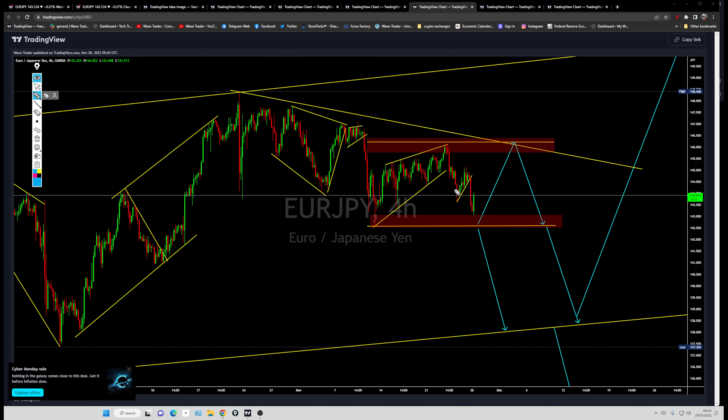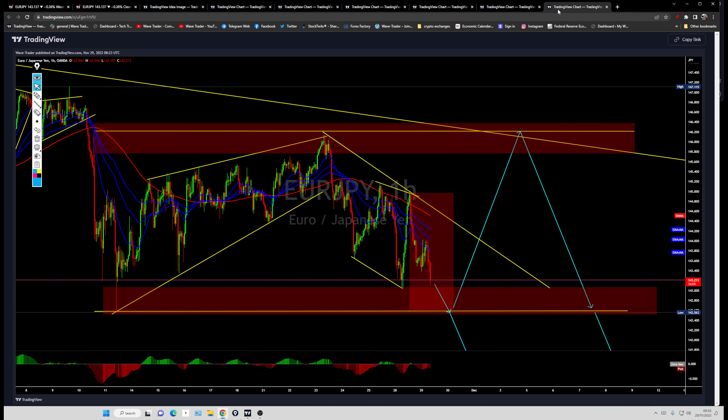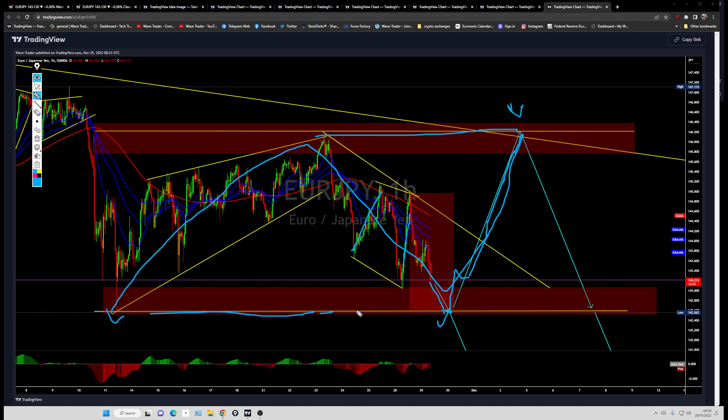We got that flag breakout — price broke down, tried to test that low again, but bounced off and went into a flat formation, or running flat — whatever you want to call that ABC move. Price is simply trying to test that previous low now. There is a possibility that price will break down and continue dragging lower. If price does not break that previous low and bounces off, then it could go for another leg higher, test that top again with this flat ABC formation, and then continue dragging lower.